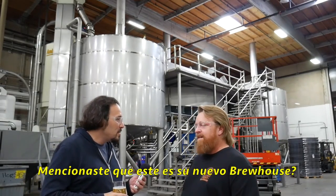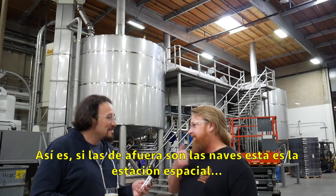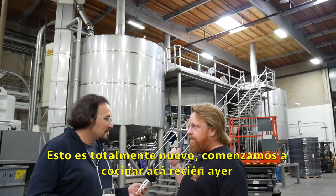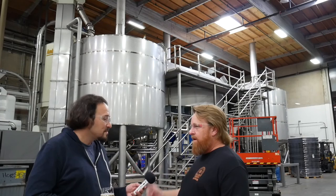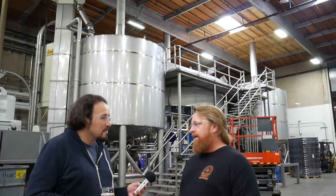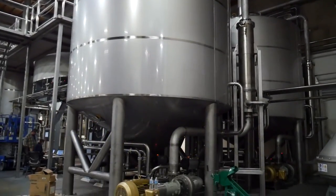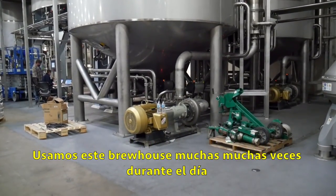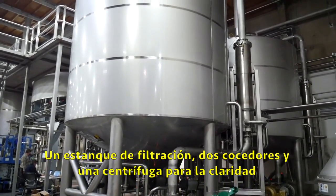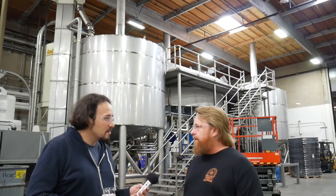This is like your new brew house? Right, exactly. If those are the rockets out there, then this is the space station in here. This is brand new — we just started brewing on this yesterday. It's a 300-barrel brew house, so twice the size as the copper brew house. Five brews to fill the 1,500-barrel fermenters outside. Many brews throughout the day — one water ton, two boiled kettles, a holding vessel, and then a centrifuge for clarity at the end.